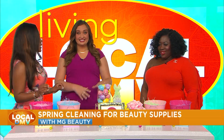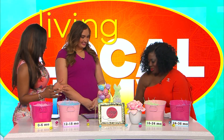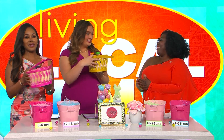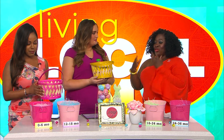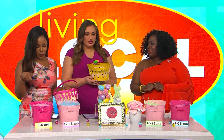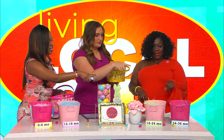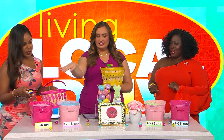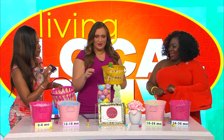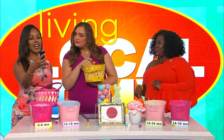We have a game that we're going to play and we're excited. Each of us gets a little basket — very festive! We're just going to look at certain products and drop them into baskets labeled zero to six months, 12 to 18 months, 18 to 24 months, and 24-plus. They've got labels on the side too, so we can all see them. So when does this expire?